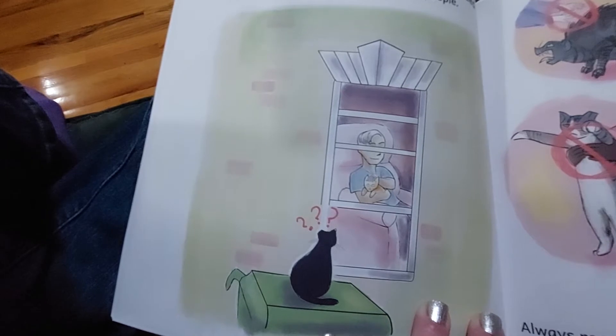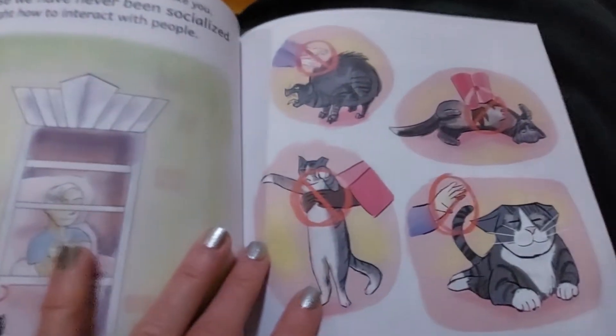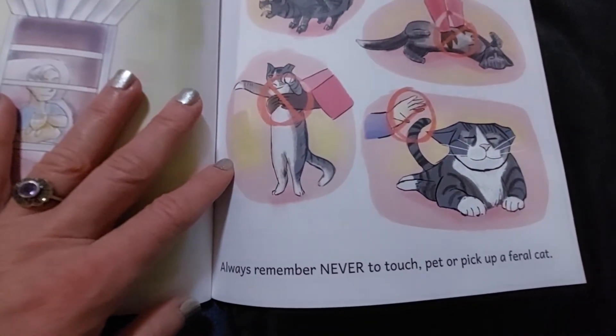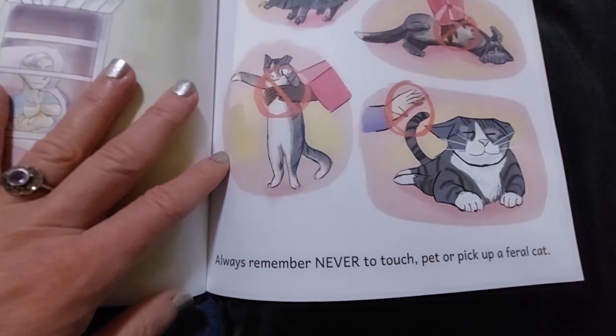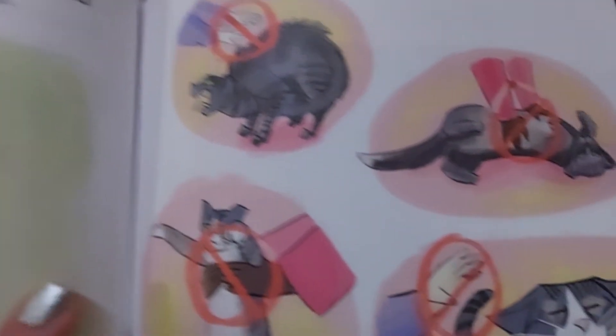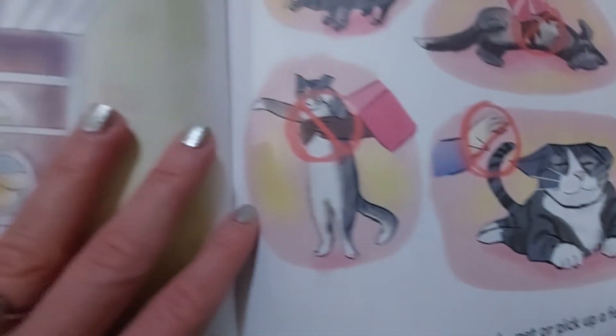I have got the indoor kitty and the outdoor kitty. Always remember never to touch, pet, or pick up a feral cat. These are some of the things you should not do if you see a cat outside.